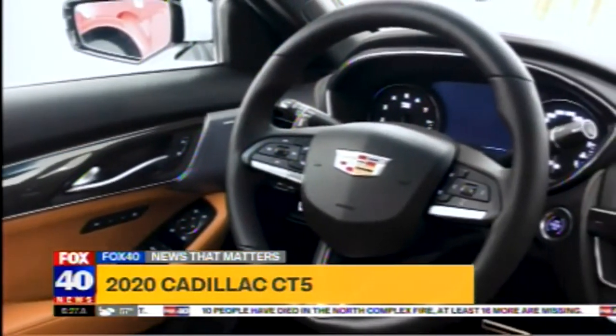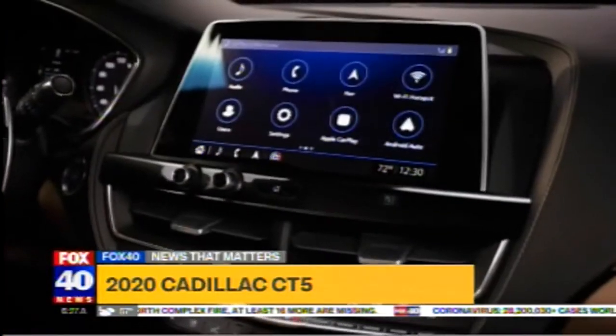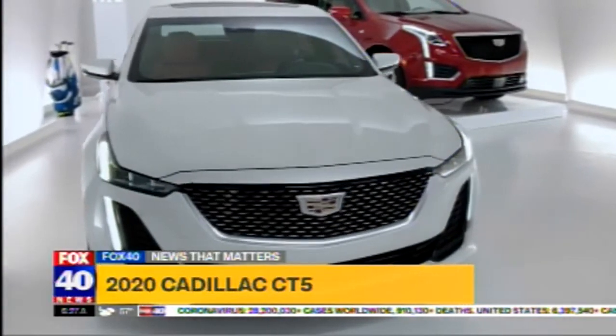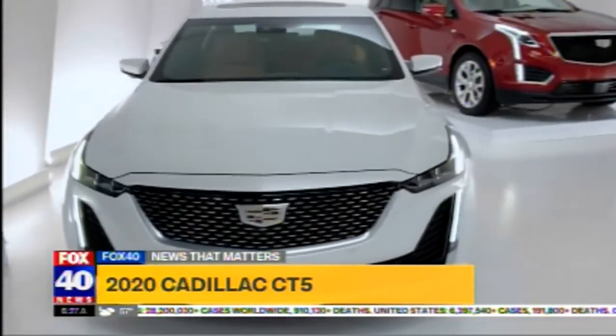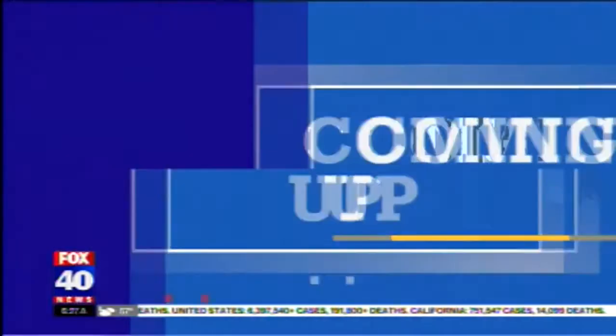For entertainment, you'll find the General Motors infotainment system, which is well-equipped, easy to use, and has lots of useful features. It also has a 10-inch screen as standard. The new Cadillac CT5 starts at $37,000 and is at dealerships right now. For Fox 40, I'm Nick Miles — it really doesn't look like a Cadillac, but it's a gorgeous car.